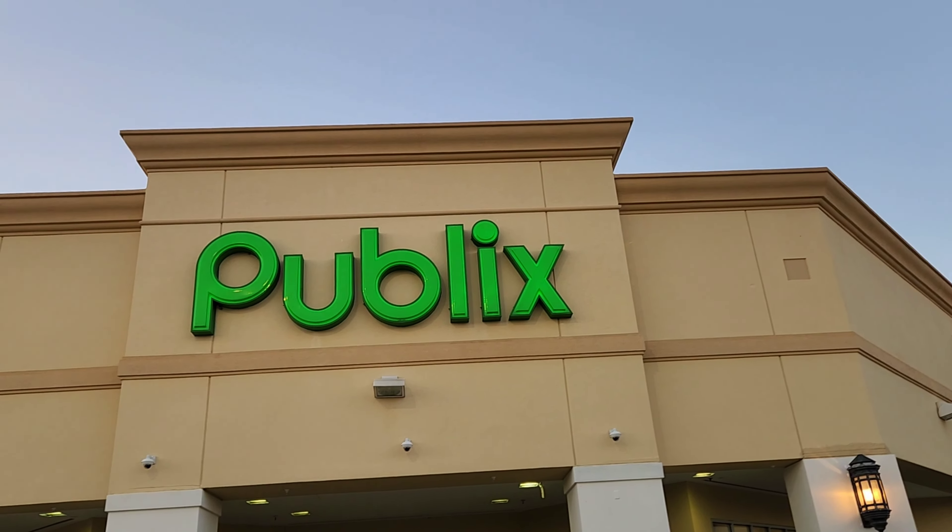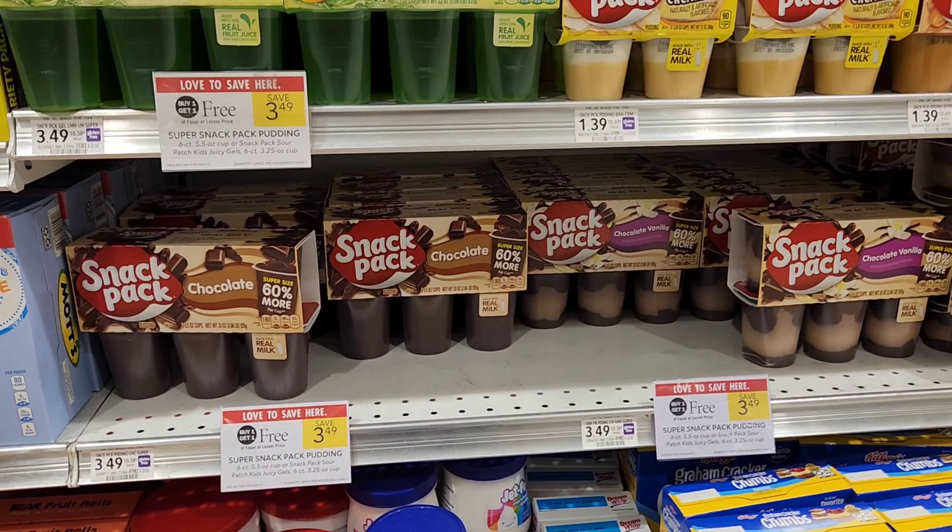These snack packs are buy one, get one free. That digital spend $20, get $5 off — the snack packs are in the picture for it. I added it up: I'd have to buy six of them for the register to think I spent $20. So it's really going to be $10 minus the $5, making it $5 for six of them. I'm going to do my spend deals separately — I'll probably have to go to self-checkout to avoid any mistakes.